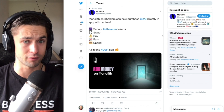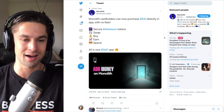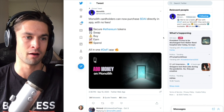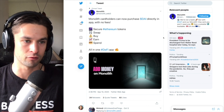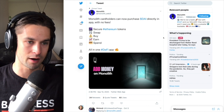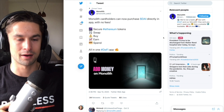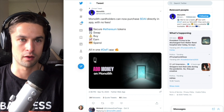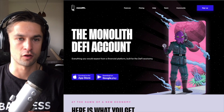Coming soon — actually already here — at Monolith, you can now buy DeFi and get it sent directly to your wallet. It's also an on-ramp, so you don't have to go through a centralized exchange like Coinbase or Gemini. You can go straight from your bank account right into your Monolith smart contract wallet. Check them out at monolith.xyz.